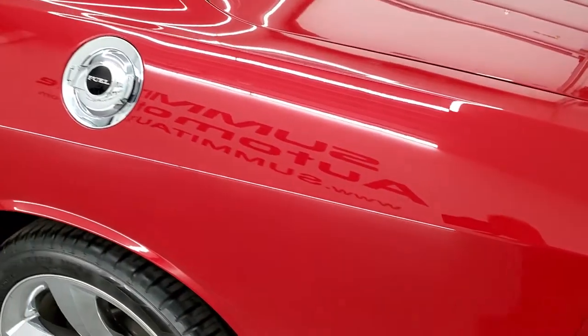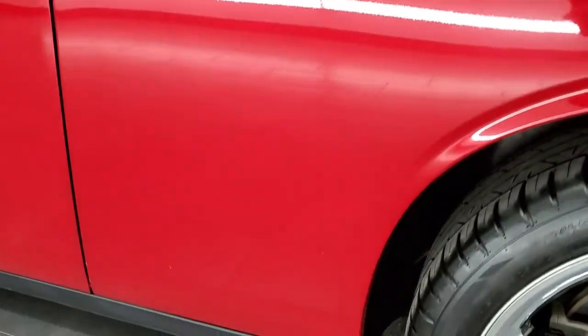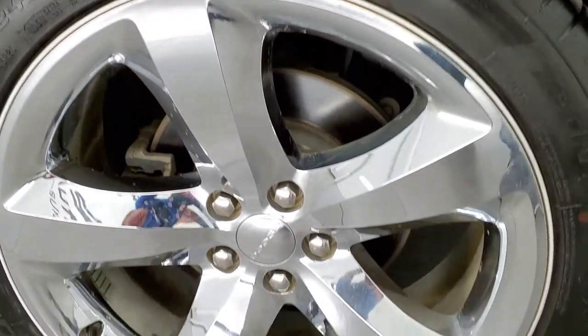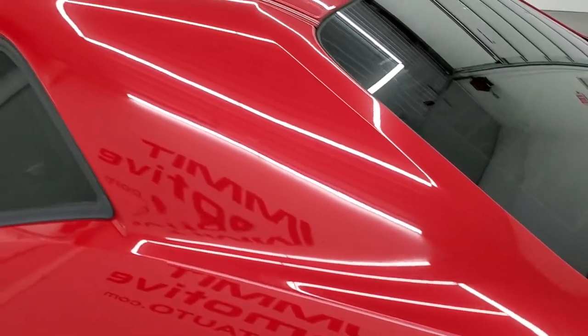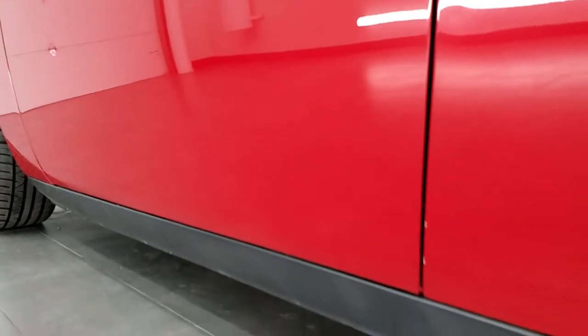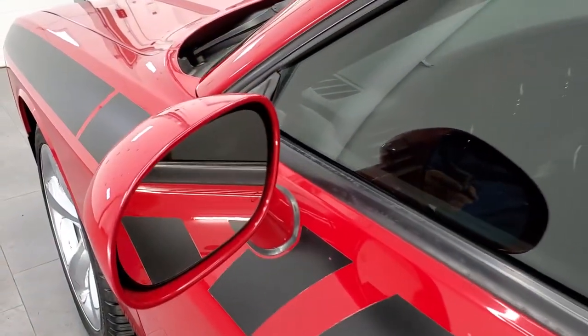Going down the driver's side — just as clean as that passenger side, no dents or dings on the rear quarter. And for full disclosure, this back rim is in very nice shape as well. On this side it looks really, really good. It has the heated power mirrors.